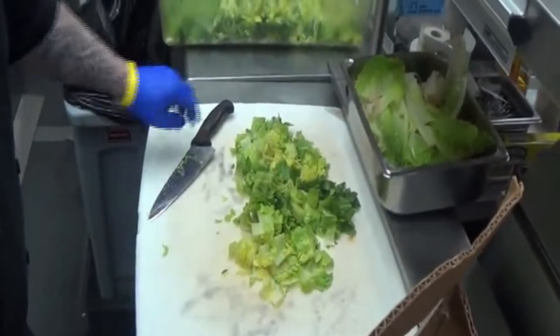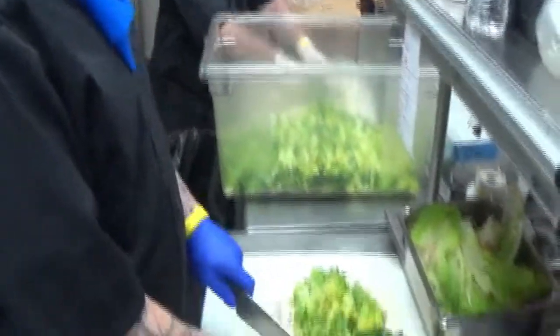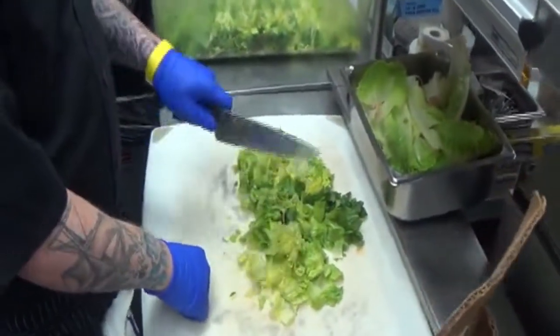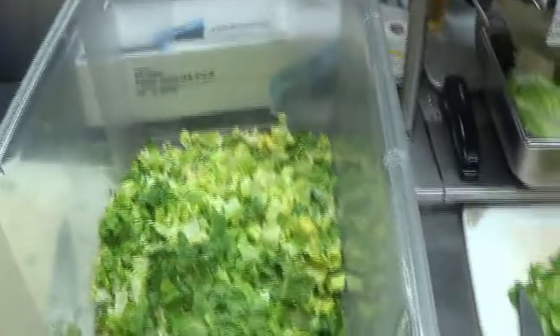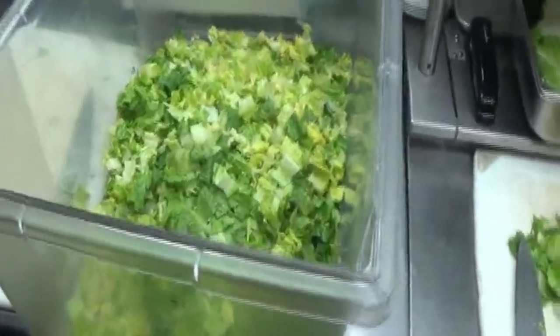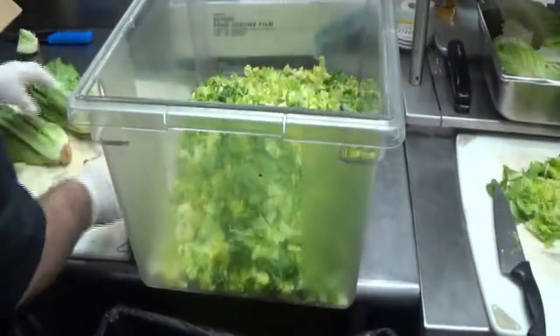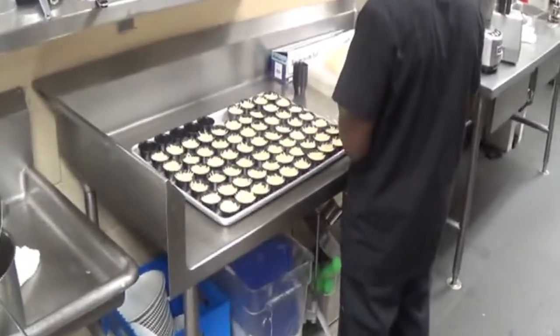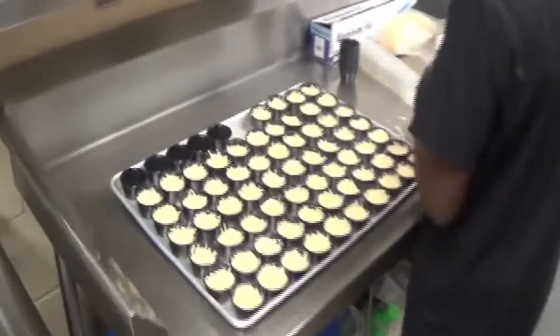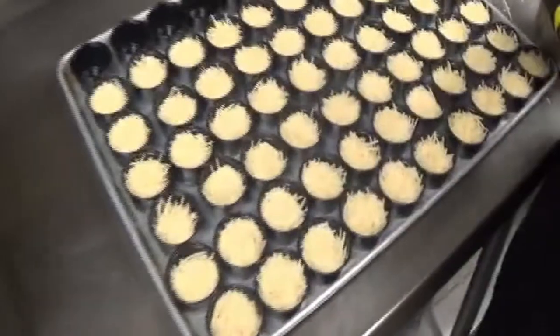Here we have Jesse and Matt chopping the romaine lettuce for tomorrow's Caesar. This bin here will be full — about 50 pounds of romaine lettuce per day. In this kitchen, we put everybody to work. We've got the utility workers panning up the parmesan cheese, which is going to go with your eggplant.